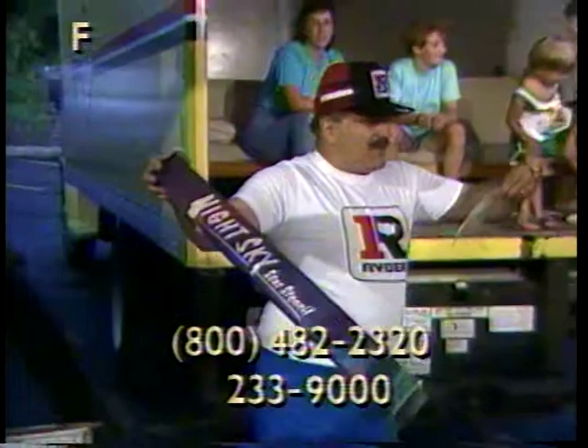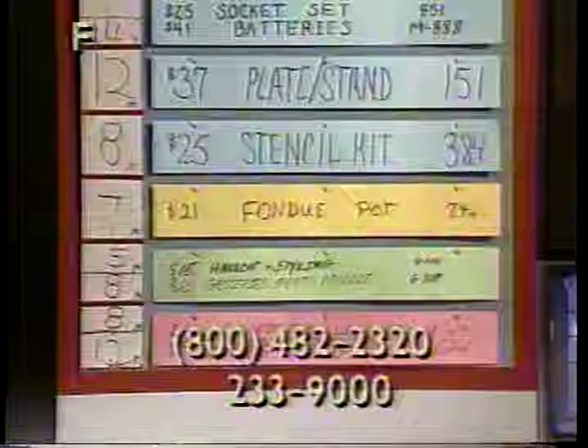Next item is a sky stencil kit, item 384. The way you do this is you tape it to your ceiling and dot the little holes with the paint that comes with it. When you take it down and turn off your lights, you've got a nice night sky on your ceiling, and it shines too.